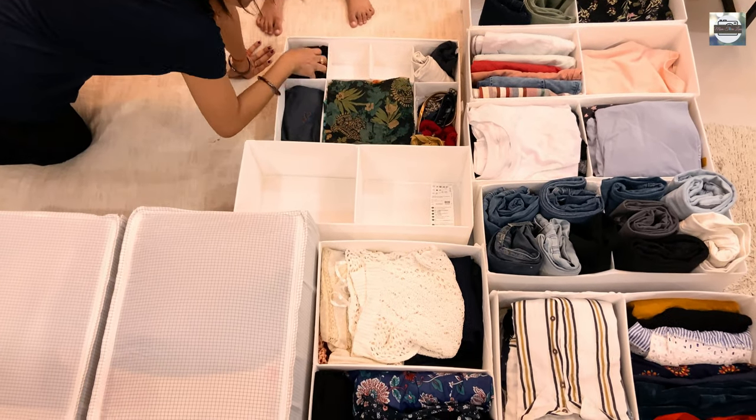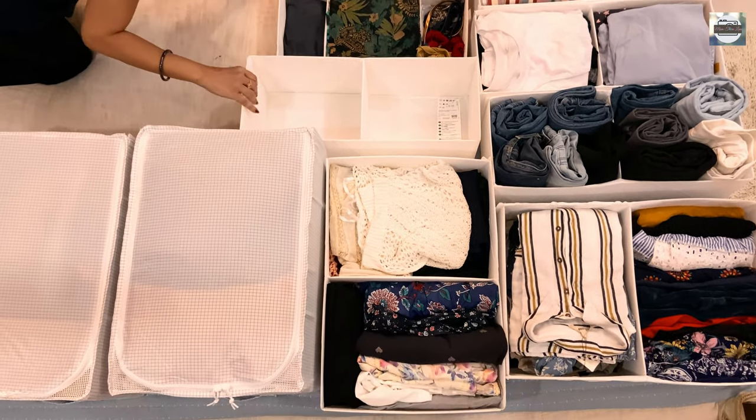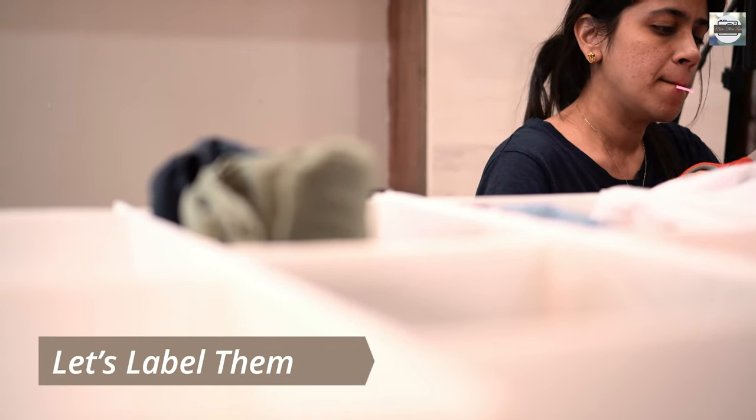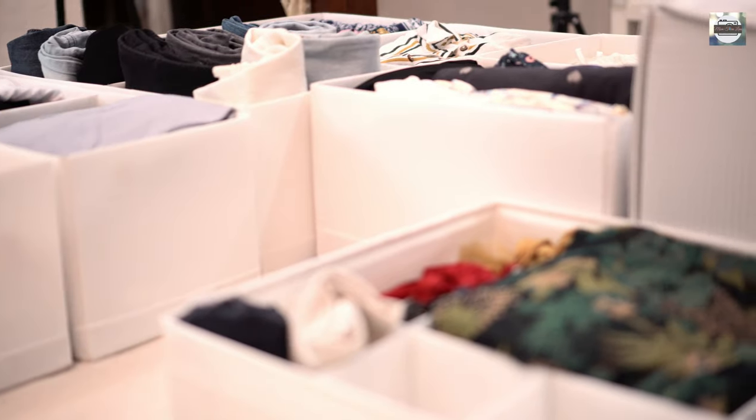The scarped storage box with many compartments is used to hold my stoles or scarves, belts, and accessories. Just look at the way they hold the items in such an organized manner, and the color coordination is also making a difference.